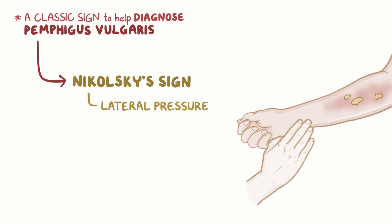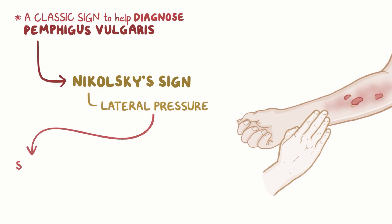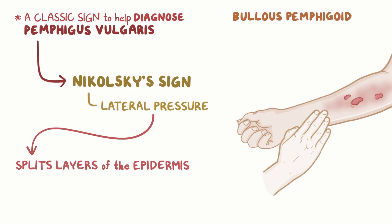A classic sign to help diagnose pemphigus vulgaris is the Nikolsky sign, which is when lateral pressure is applied to the lesion and causes a split to form between the upper and lower layers of the epidermis. In other skin conditions, like bullous pemphigoid, the skin doesn't split, resulting in a negative Nikolsky sign.